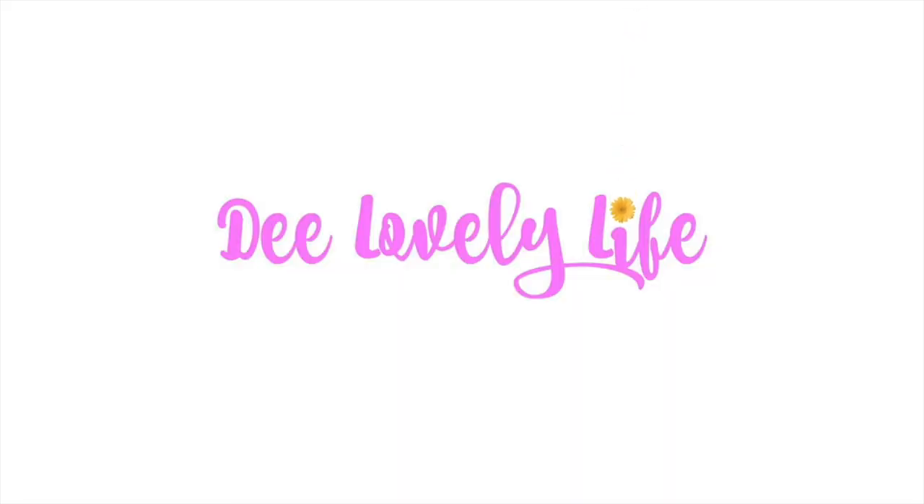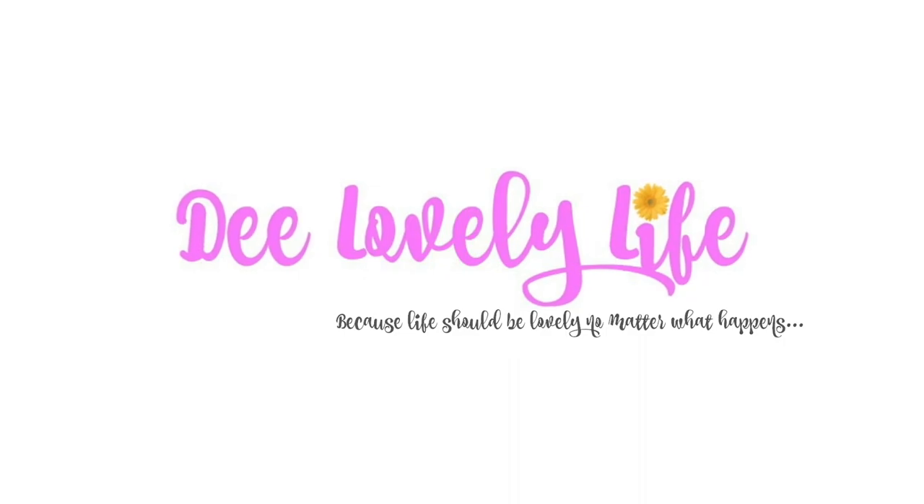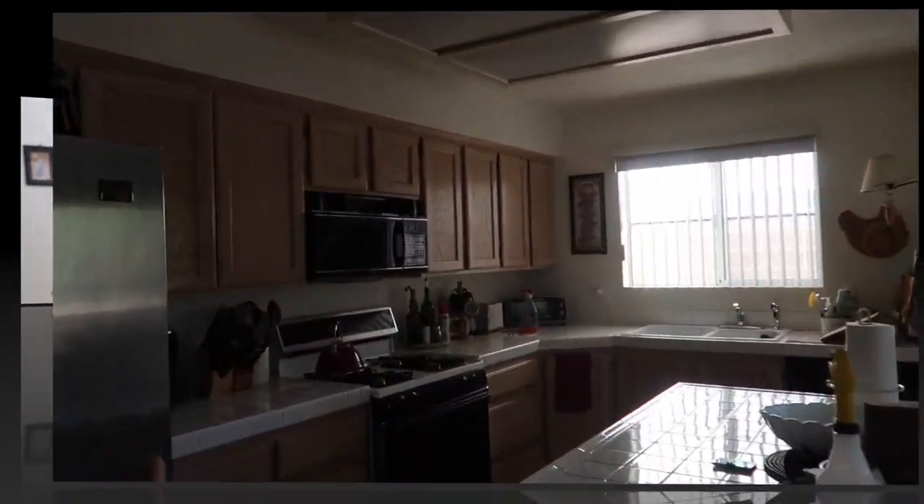Hey, I'm D and welcome to my channel D Lovey Life. Today is another Tiny Tidy Tuesday and as you've noticed, I'm at our Las Vegas home. I haven't gotten myself ready yet but I didn't want to miss out on doing a Tiny Tidy, so let's go — here's our kitchen.